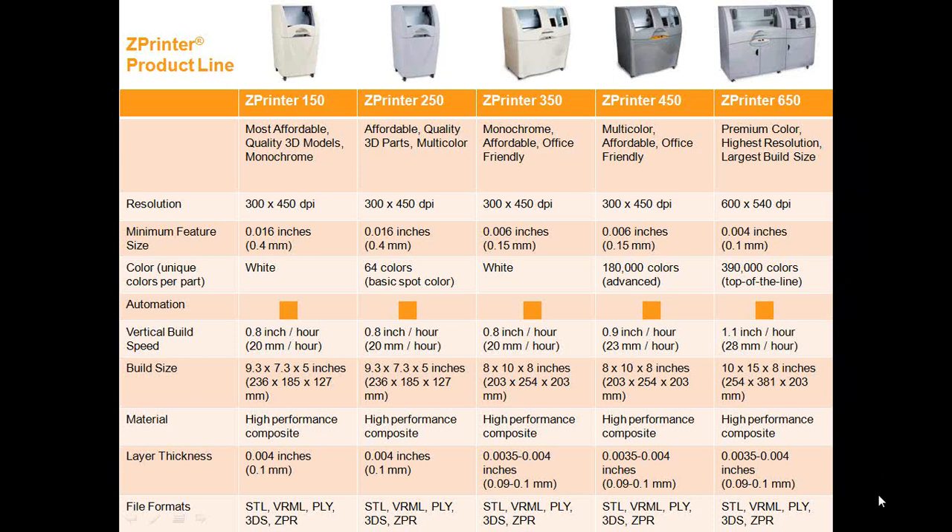To summarize Z-Corporation's strengths: they are the world's fastest, easiest to use, and most affordable color 3D printers. The accessibility to produce physical color models quickly and inexpensively is the key goal. Companies all over the world — right here in Michigan as well — are using this every day to increase innovation, improve communication, speed time to market, reduce development costs, and ultimately win new business.